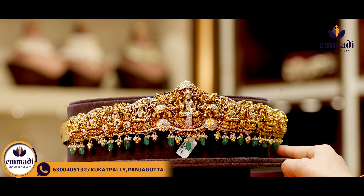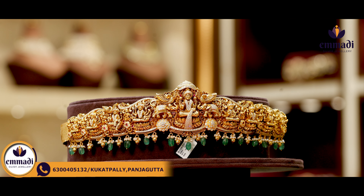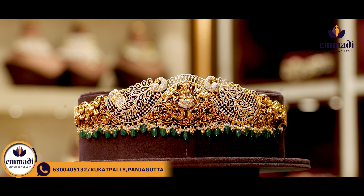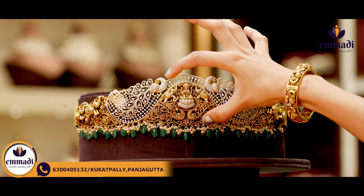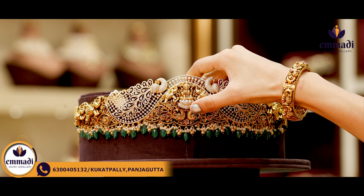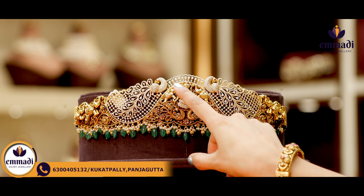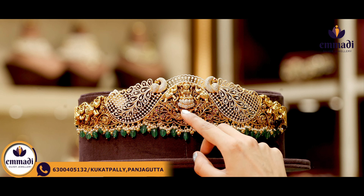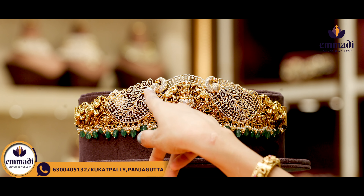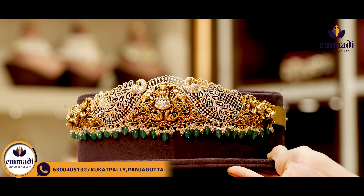Moving to this one, it is very heavy with 3D finishes. There is an umbrella cut in the temple and ornaments on the top. On the sides, there are 3D finishes with peacocks, elephants and florals. Here is a Lakshmi Devi motif in big to small sizes. There are green beads, pearls and golden balls. Coming to the pricing, it is Rs. 1,4,299.